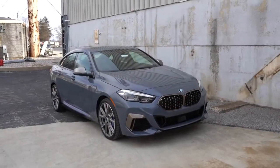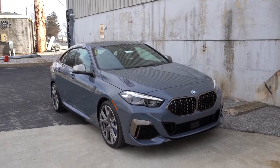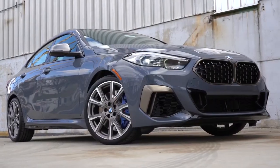That rounds out the performance segment. Let's take a look at the exterior of the all-new 2020 BMW M235i xDrive Grand Coupe. The exterior color on today's car is called Storm Bay Metallic — a $1,200 option. It definitely looks good.